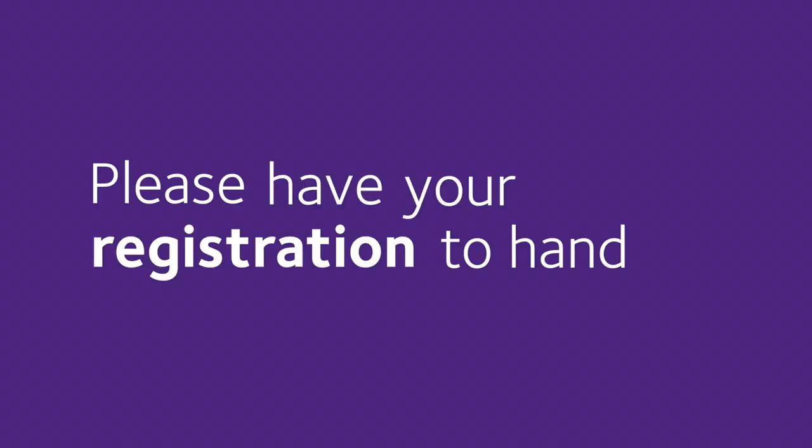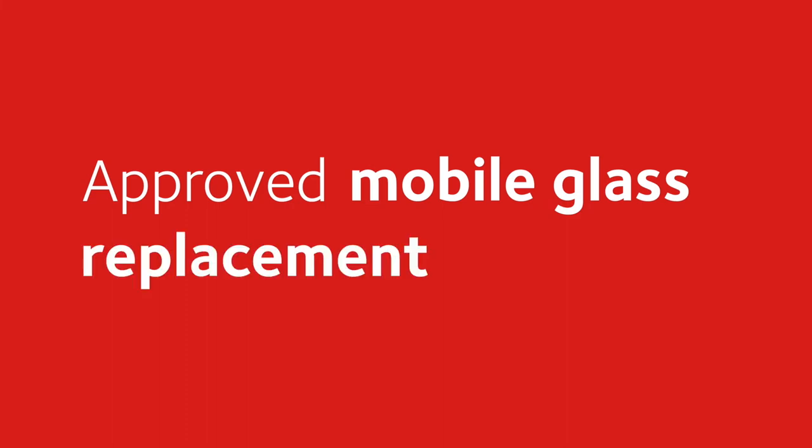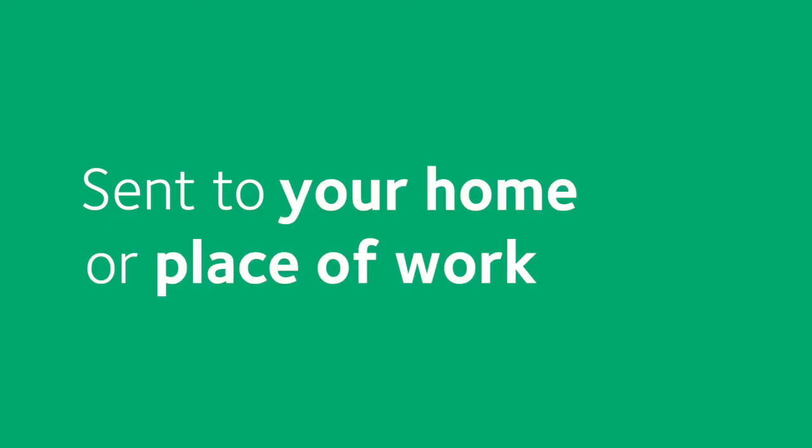All we need to do is find out your vehicle's make and model, so when calling please have your registration to hand. You can choose to have an approved mobile glass replacement service sent out to your home or to your place of work.